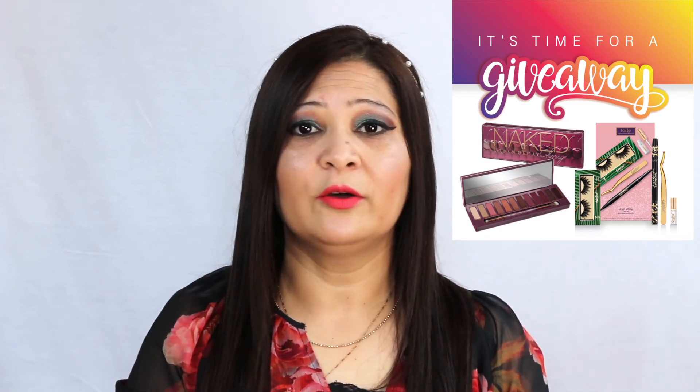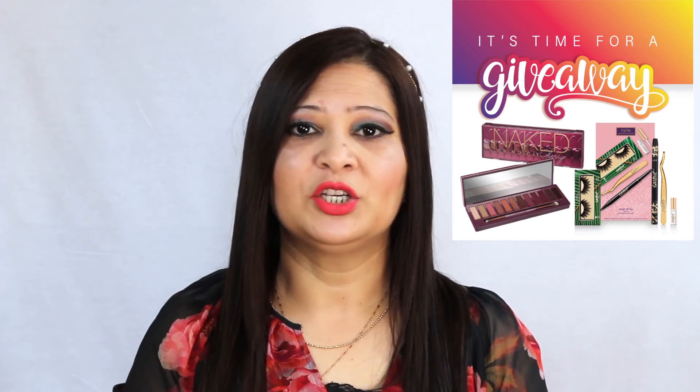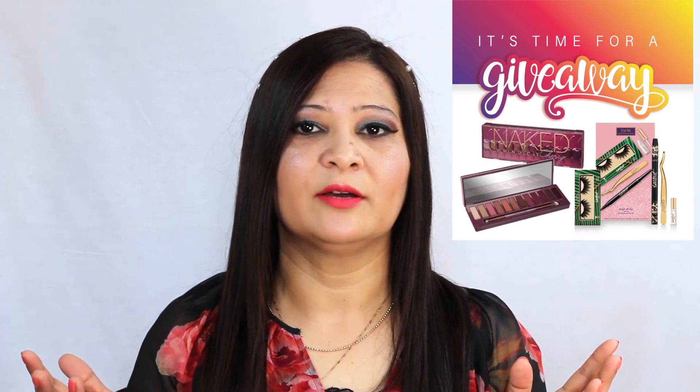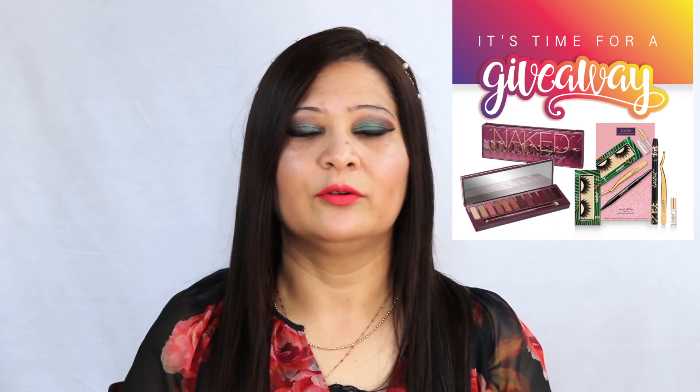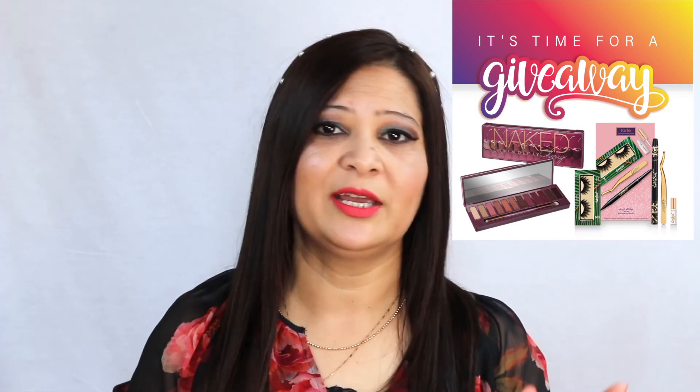So to enter: like, comment, and subscribe on this video, then go to my Instagram and like the giveaway picture and say you'd like to enter — that's it! All the steps are in the description. The giveaway closes on June 26th, and I'll announce the winner on my Instagram. Have fun, good luck, and thank you so much for watching. I'll see you next time — bye!